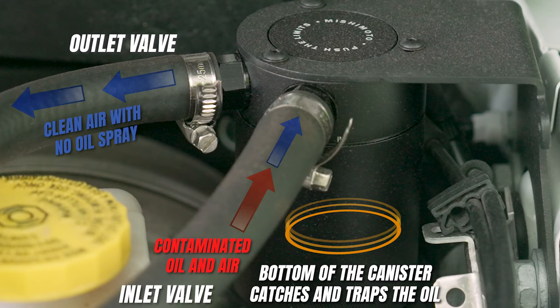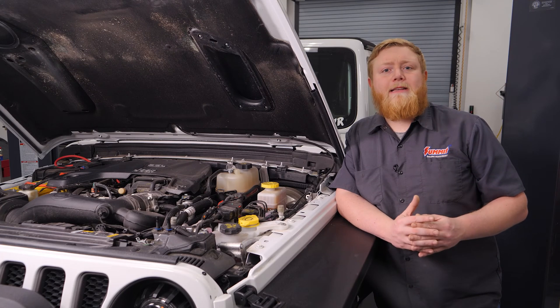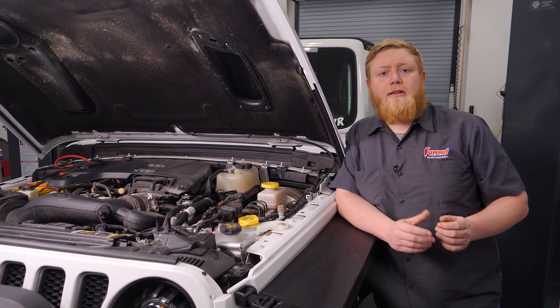The catch can is machined from 100% billet 6160 aluminum and accepts AN fittings in the inlet, outlet, and drain area, allowing for over 27 different possible configurations for maximum fitment options. The top cog mounting setup allows the can to be mounted at multiple angles, making maintenance easy. The drain plug can also be removed to allow an AN return line to the oil pan.